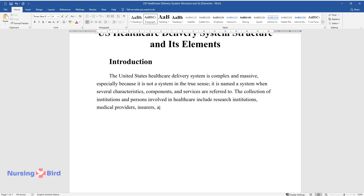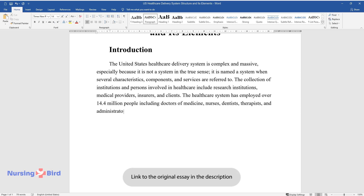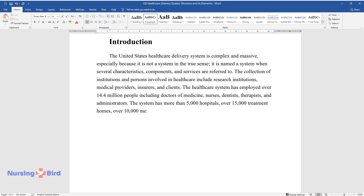The healthcare system has employed over 14.4 million people including doctors of medicine, nurses, dentists, therapists, and administrators. The system has more than 5,000 hospitals, over 15,000 treatment homes, over 10,000 medical state organizations, and sanatoriums.